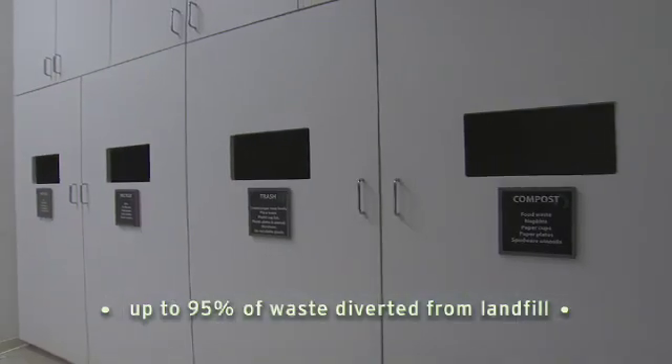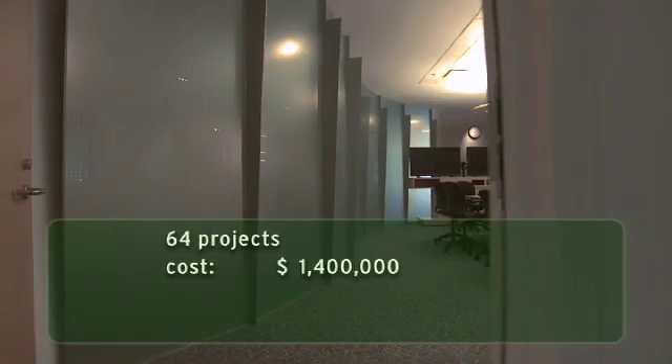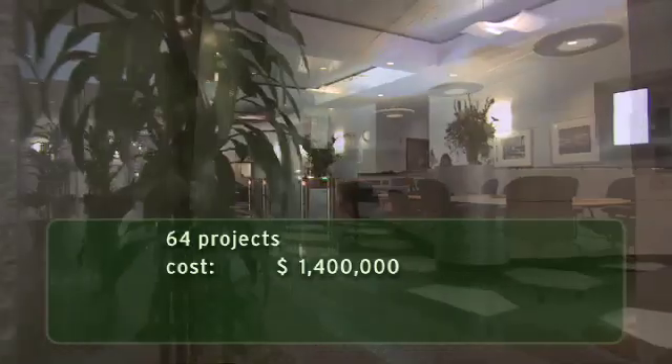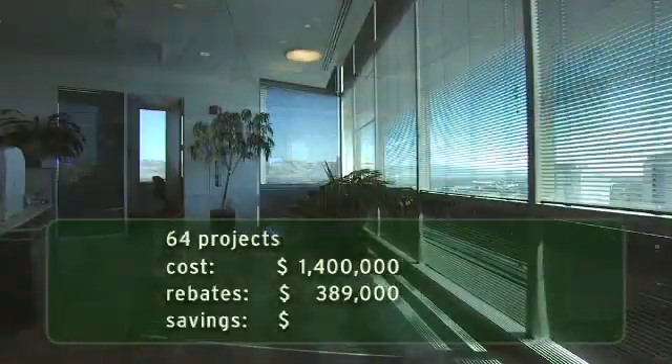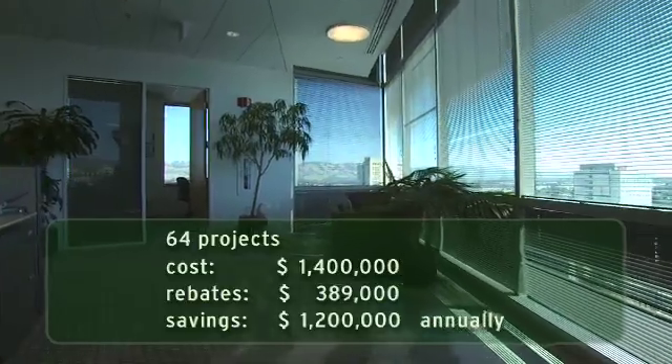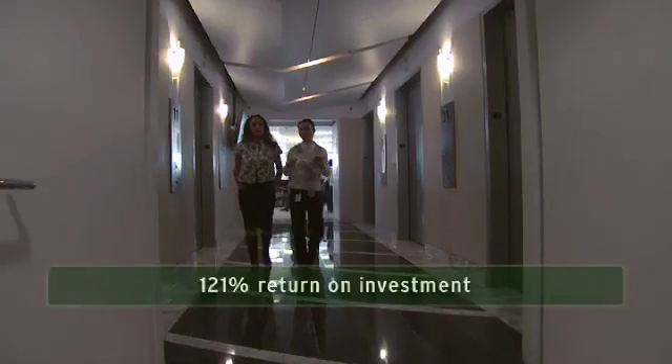We've detailed 64 projects to date and have been able to come up with a pretty good annual savings. We've spent about $1.4 million on them, received incentives or rebates totaling $389,000, and actually reduced operating costs by $1.2 million a year. That's about a nine-and-a-half-month simple payback and a 121% return on investment.